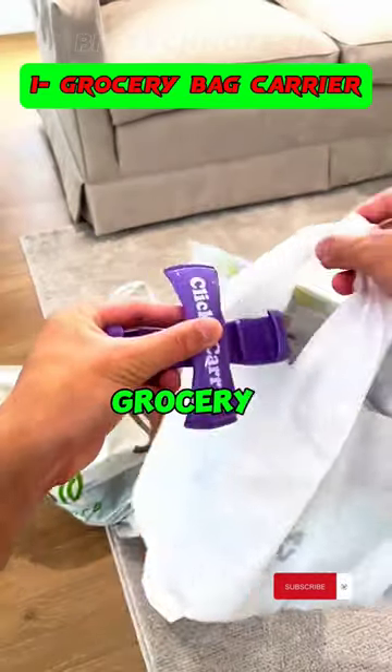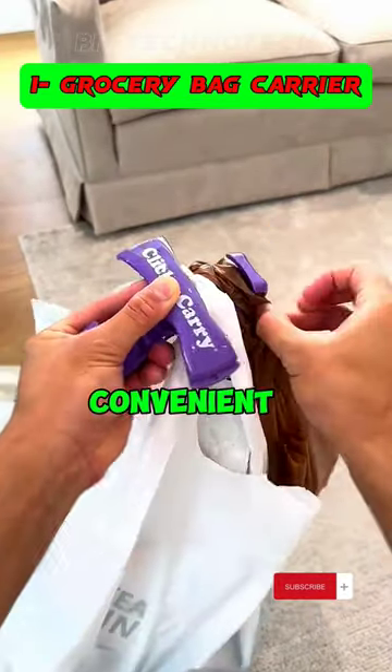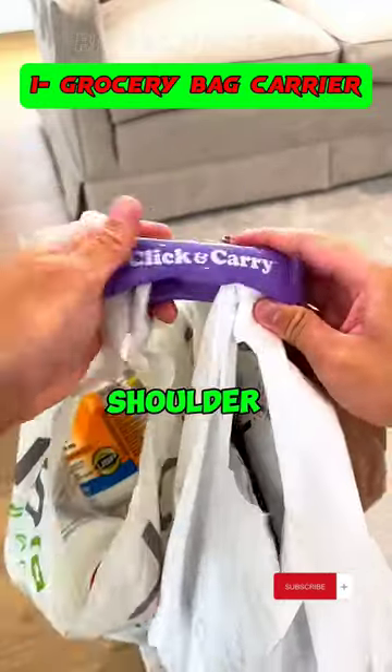1. Effortlessly transport all your grocery bags in one go with this convenient carrier, designed for easy use on your shoulder for added comfort.